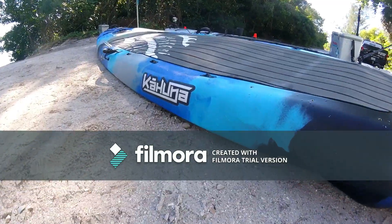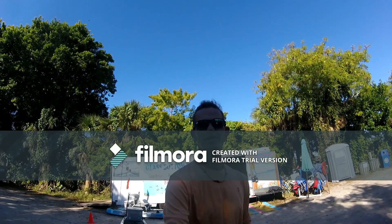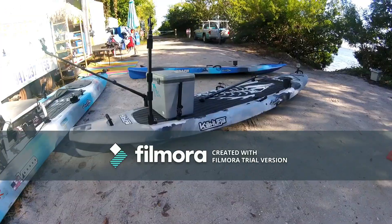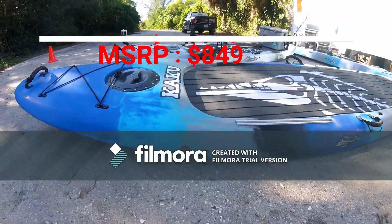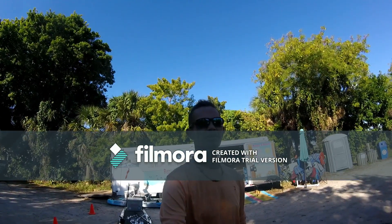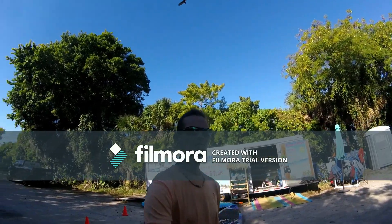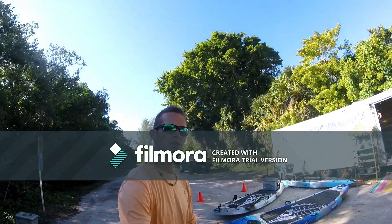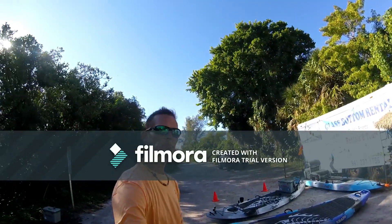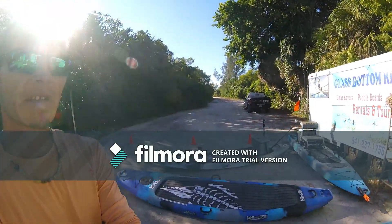Good morning, thanks for watching again. I'm Aaron, this is Aaron's Island Adventures. Today I want to take a few minutes and go over one of my favorite paddle crafts, which is the Keku Kahuna — definitely one of my favorites. I use this thing on a daily basis pretty much, from just my normal casual paddles to camping trips to fishing trips. I use it for everything.